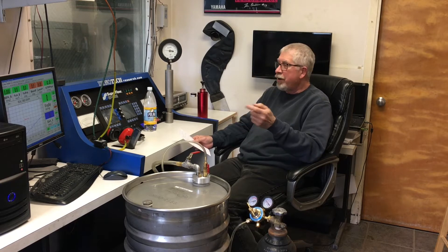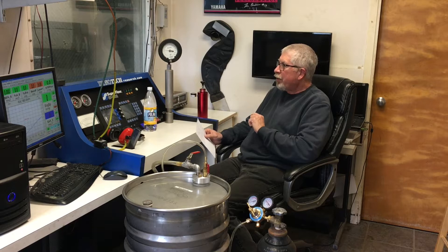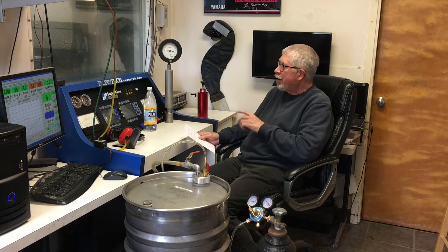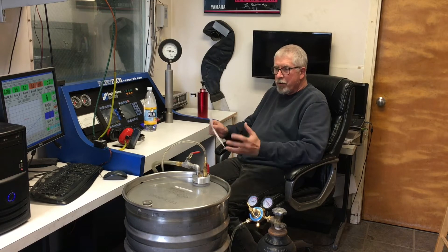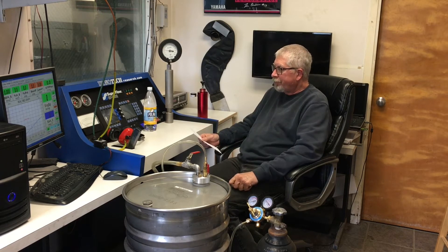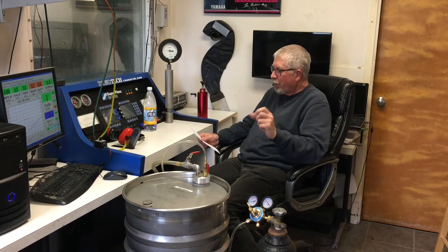I've been doing this for 33 years, just testing and tuning, mostly race engines on our Superflow dyno, and I've learned a lot. I'm trying to share some of this with my customers and people who want to learn about this.